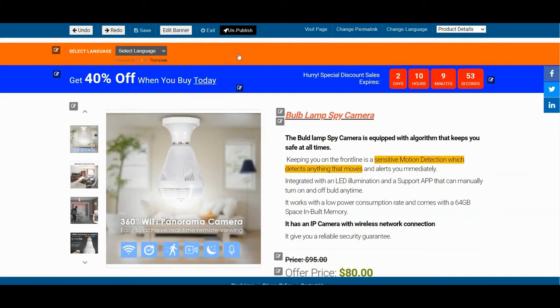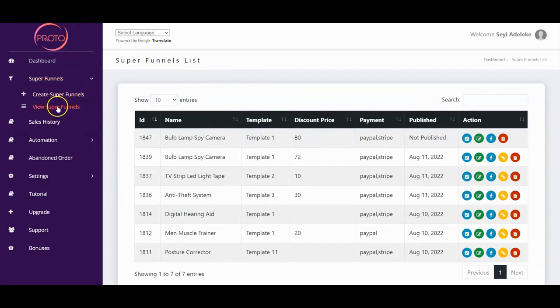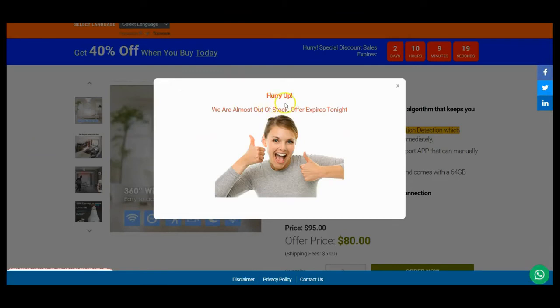Your super funnel has been launched. To go back to your dashboard, click on it and you'll be taken right there, or you can click on 'Super Funnel' and then 'View Super Funnels' to view all your super funnels. To check the super funnel you just created, click on the URL, click 'View' to check it out.